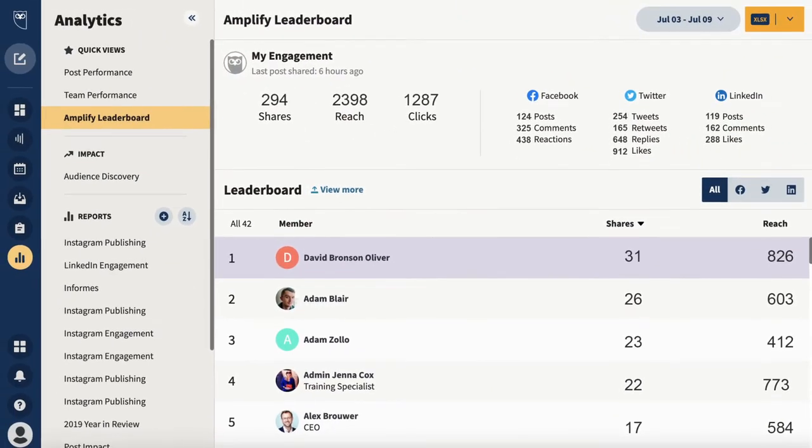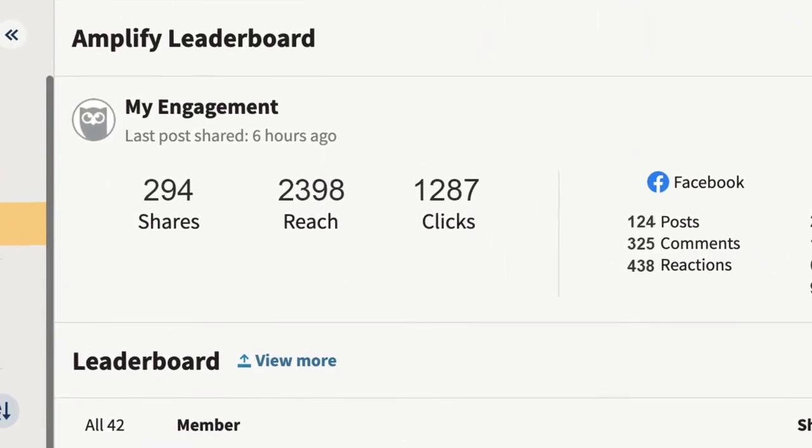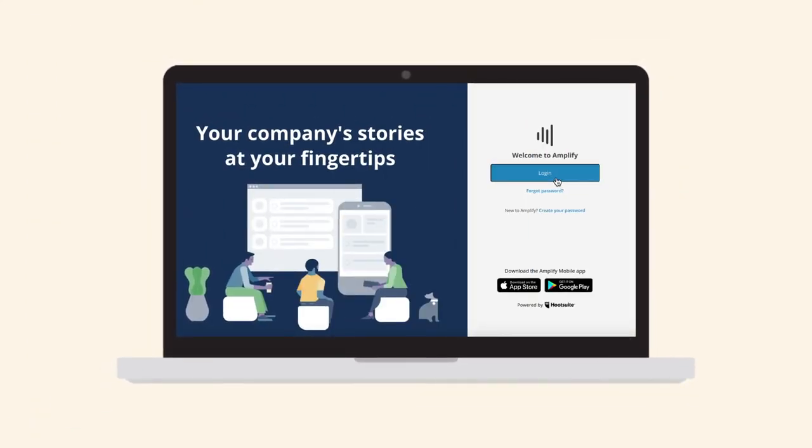With Hootsuite's social selling program, you can compare how you stack up against others in your organization and gain concrete proof that your social selling efforts are seeing results. Log in to Hootsuite Amplify today and get started.